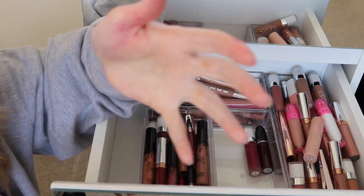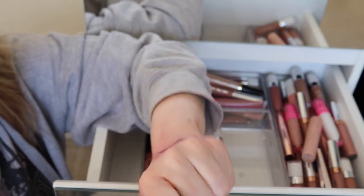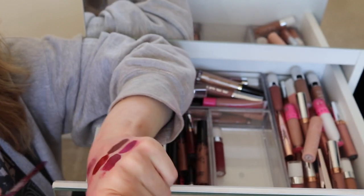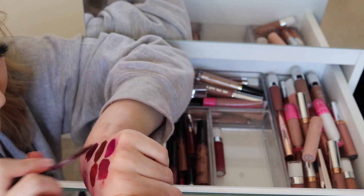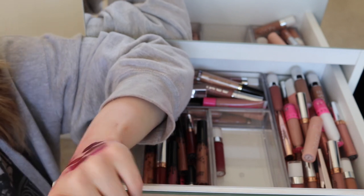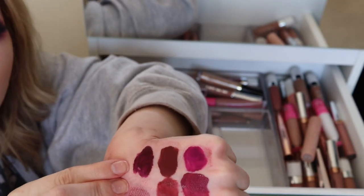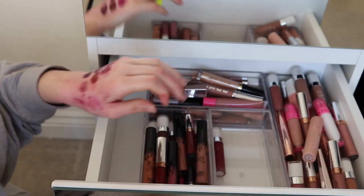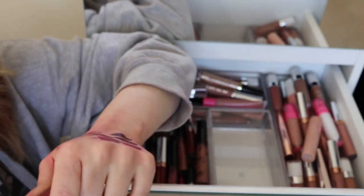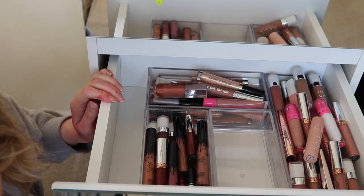I'm not making much progress here — there are still nudes to go through! Here I've got my MAC Retro Matte Liquid Lipstick in High Drama, but the formula's gone really manky. I saw Shay Mitchell wearing this on Instagram and it looked amazing on her, but mine's gone funky so I'm going to get rid of it. The last one in the tray is Merlot from Dose of Colors — yeah, that one's going to have to go too.